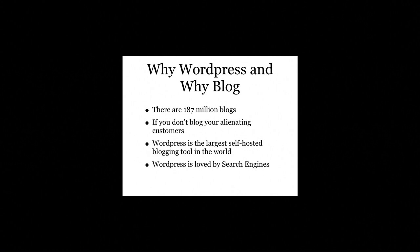WordPress is a free blogging toolkit that brings the power of internet blogging to the people. WordPress is the largest self-hosted blogging tool in the world, used on millions of sites and seen by millions of people every day. The goal of this series of articles is to help people get started with WordPress. It really is quite easy.